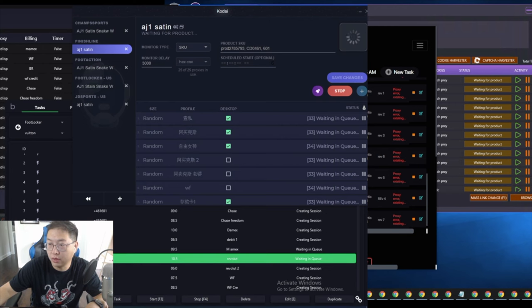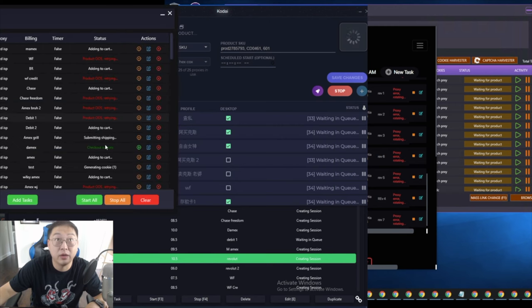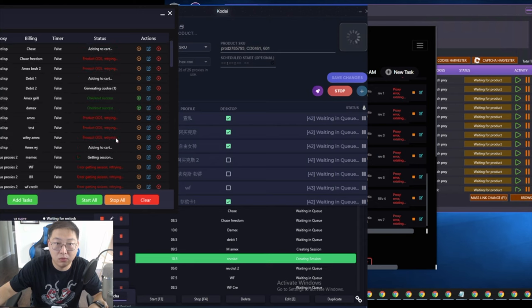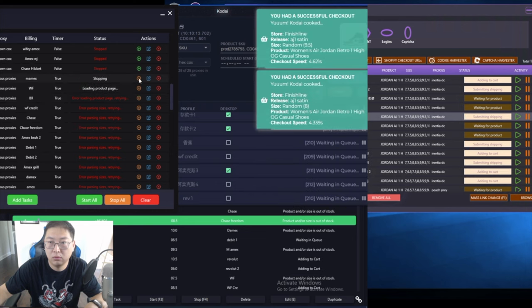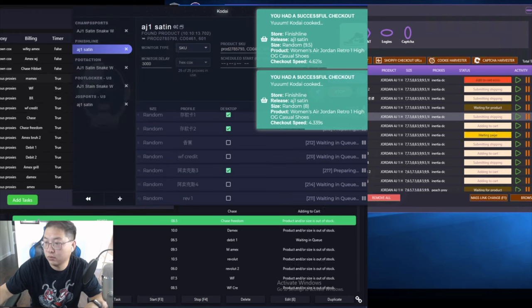AIO got me one — nice, there's one right here! Got another one — wow, nice, that's clutch! And we got two on Kodai as well.